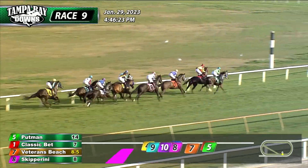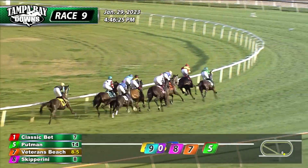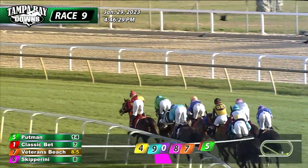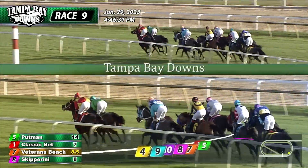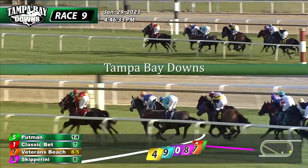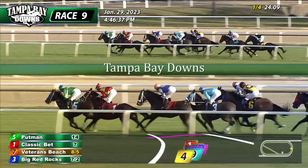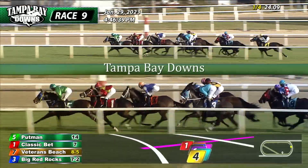Then it comes Big Red Rocks toward the inside. Advancing outside of that one, Skipperini. Between horses, Crowley's War. Eight weeks long with two beat early on. Those are Freelance to the outside and Sims at the back. Classic Bet, Putman, those two lead them by the 6-4 long marker. Veterans Beach continues to sit that catbird seat, third right to their outside. 24 seconds for the opening quarter mile.